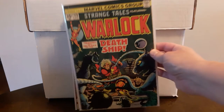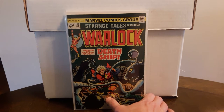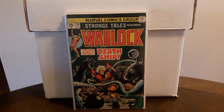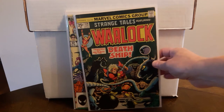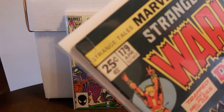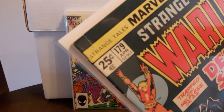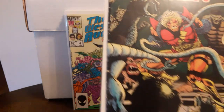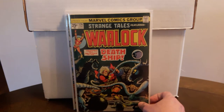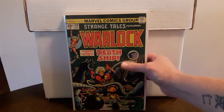Strange Tales #179 — hot book right now, first appearance of Pip the Troll. I paid $5 for this, but didn't notice until I got home that it's got a nice big rip up on the top corner and it's held together with some tape on the inside. Some spine roll too. I don't know if it was worth five bucks, but I grabbed it anyway.